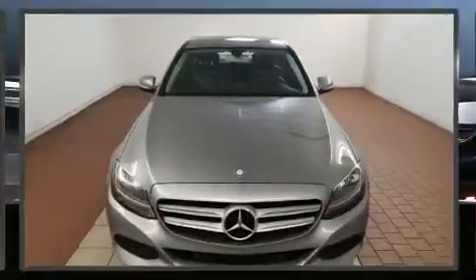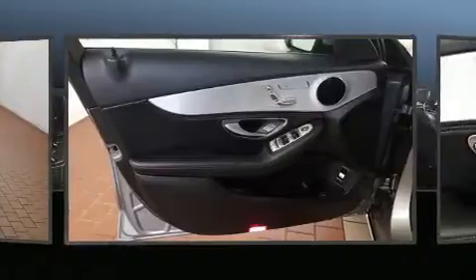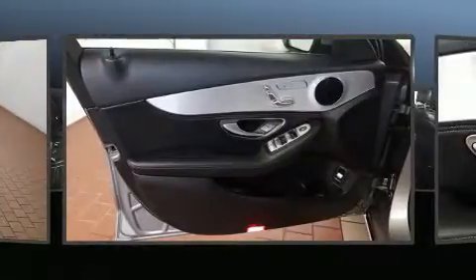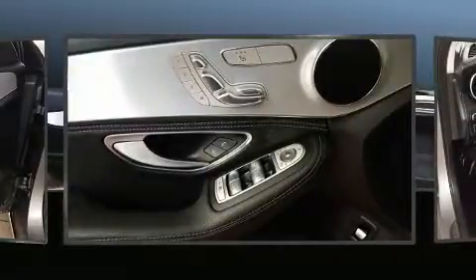All of the premium features expected of a Mercedes-Benz are offered, including delay off headlights, an outside temperature display, automatic dimming door mirrors, power front seats, turn signal indicator mirrors, and seat memory.